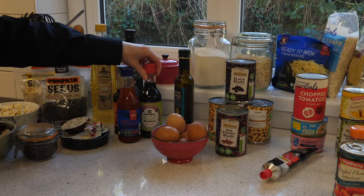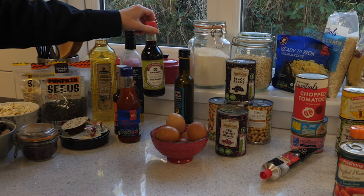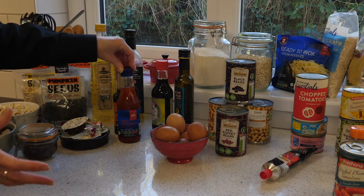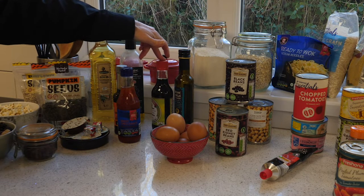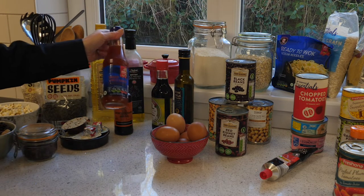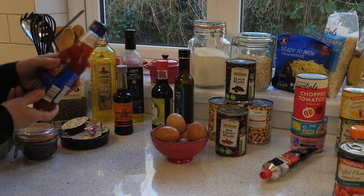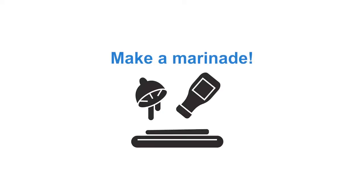Soy sauce is great if you're cooking any rice or stir-fries. Do try and choose a low-salt soy sauce, often labelled as lighter, because that's better for you. Sweet chilli sauce, sometimes called sweet chilli dipping sauce, is great for adding a splash to a stir-fry, or you could mix it with a little bit of soy sauce and use it as a marinade, maybe with a little bit of fresh ginger.